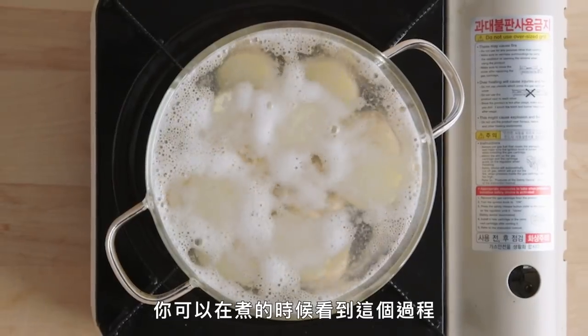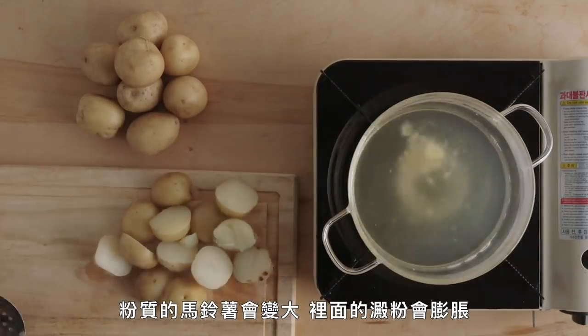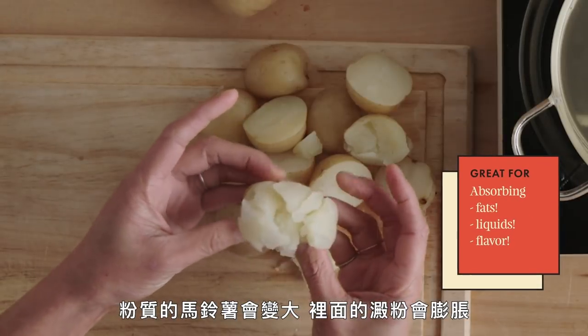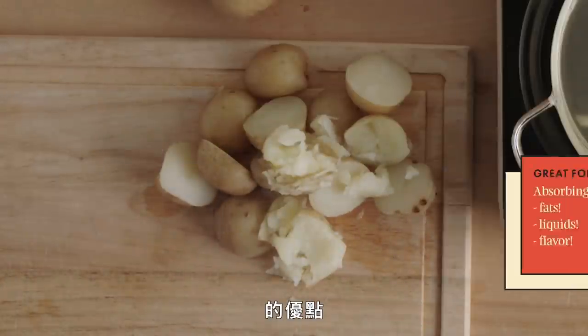You can really see this process if you boil the potatoes. Once you get them boiling, the mealy potatoes expand and the starch swells. I think this really shows the benefit of a high starch potato. So let's take a look at some of the mealy ones.